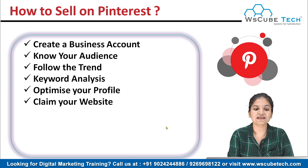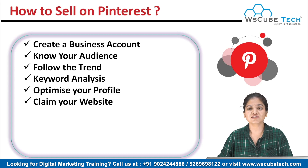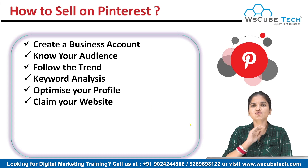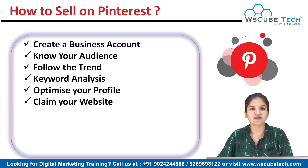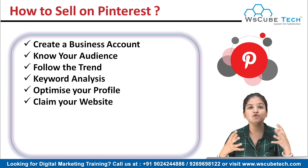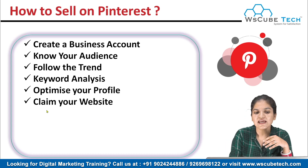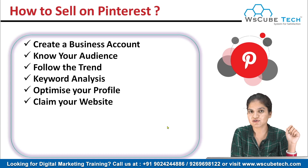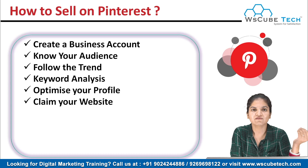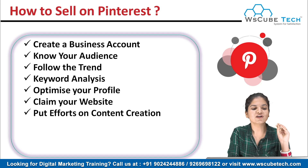Another important tip before starting to sell is to claim your website. Claiming your website is really important if you want to use Pinterest for professional use or to sell your products. If you do not have a website, you can use your other social media profile URL, your Facebook URL, or your YouTube channel link — anything you want your audience to go and check your content out. Just claim your website or put any website URL over your Pinterest account.